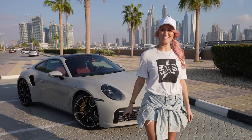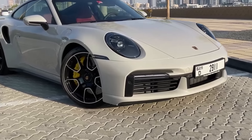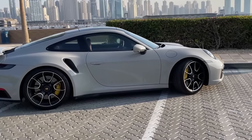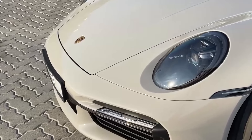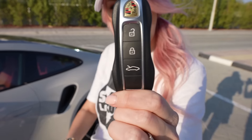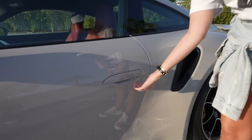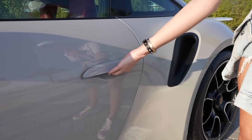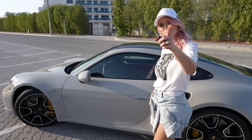I have this Porsche key in my hands — I'm super excited about this because this is the brand new 911 Turbo S. This is the key right here, it's kind of in the shape of a Porsche. Watch this — tuck your fingers underneath it, it recognizes your fingers, and then the handle pops out, which is super cool.